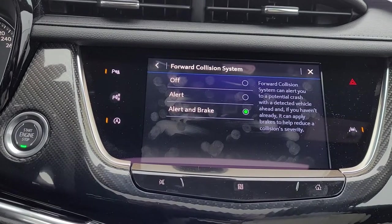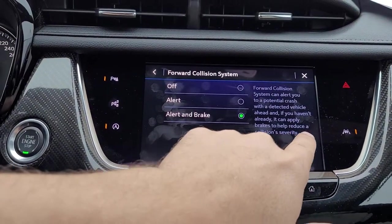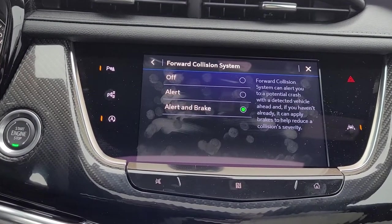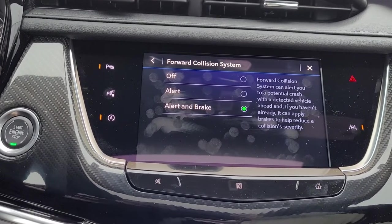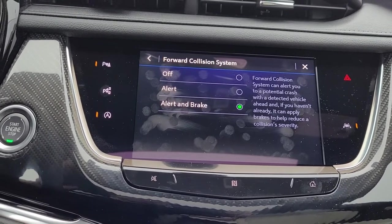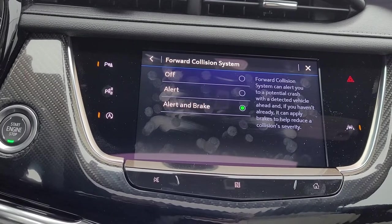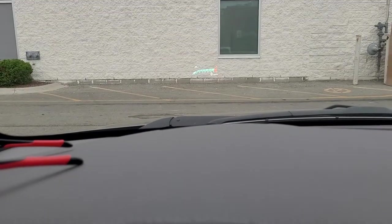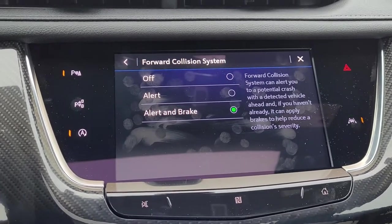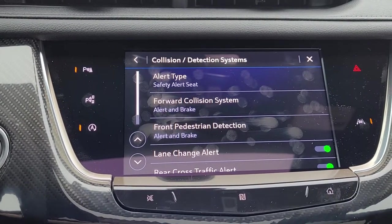Forward collision alert — we have it currently turned on, and it is going to alert and brake. You'll notice right here it says it will help reduce the collision's severity. So this isn't necessarily going to stop you from impacting the vehicle in front of you, but it will reduce the severity of the impact. I've been testing the system out quite a bit, safely of course, trying to get the vehicle to brake itself. In this vehicle the warning will appear in the heads-up display, and the seat is going to vibrate because we have the safety alert seat. If you did not respond to that, it would then brake — but most of the time you're going to brake before the car actually does.